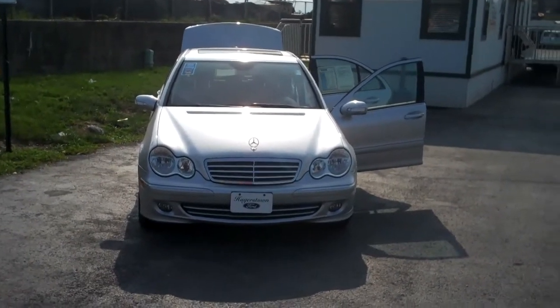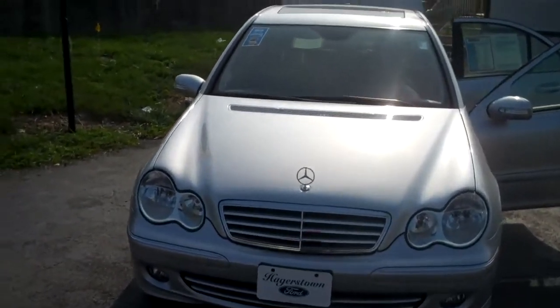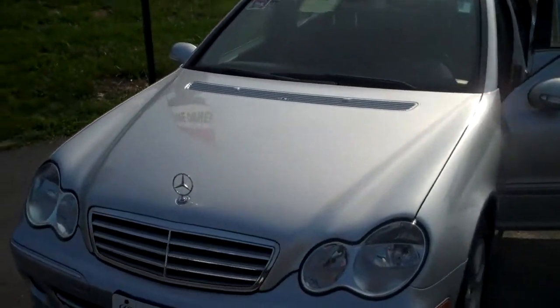Hi, this is Zach Bowie from Hagerstown Ford. I just wanted to thank you very much for your consideration and give you a brief video about the C-Class Mercedes-Benz that you're interested in.